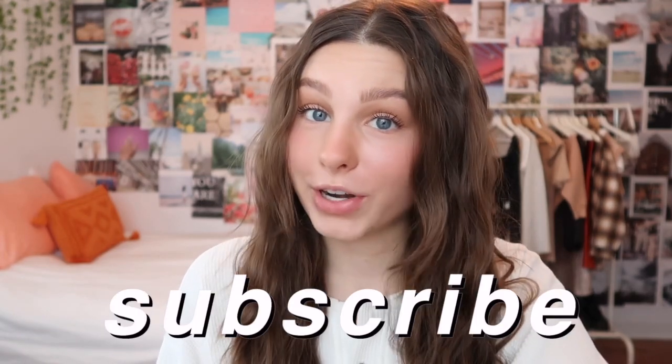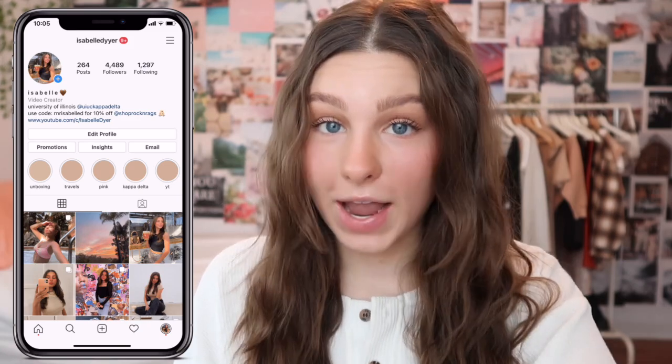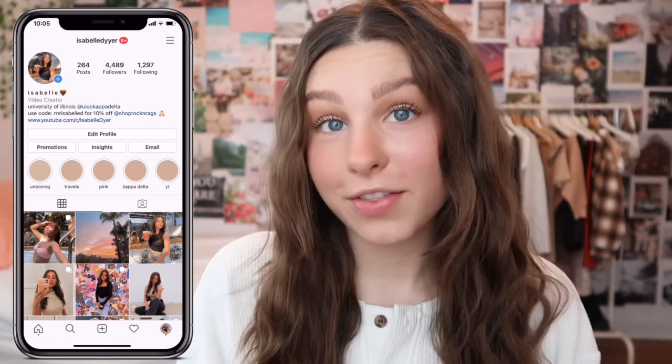Before we hop into testing out all the products and giving you guys my thoughts, be sure to subscribe to my channel if you are not already, and also follow my Instagram — I'm really active on there and I love chatting with you guys. Alright, let's get into everything that Truly Beauty sent me. Starting out, one of their new products is the Mary Jane CBD Glow Mask.